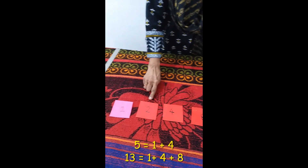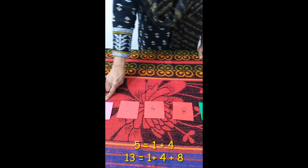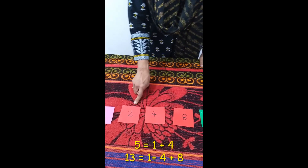For example, 1 makes 1, 2 makes 2, and 4 plus 2 makes 6.